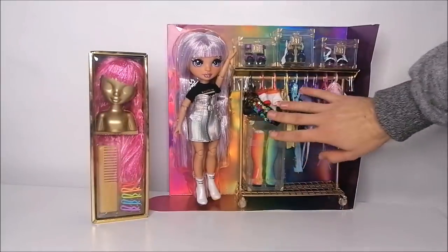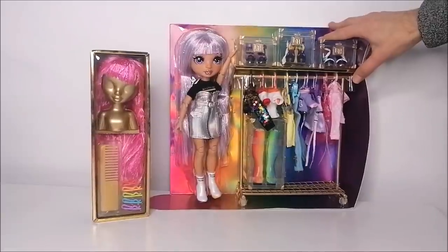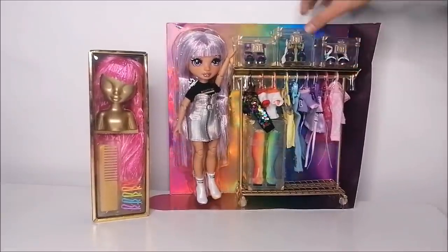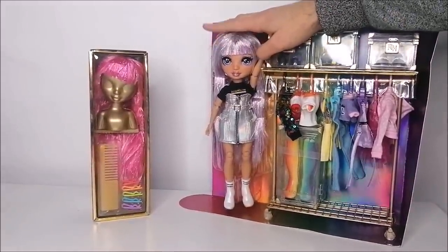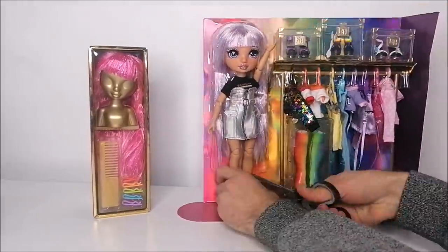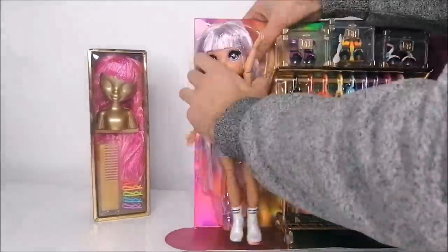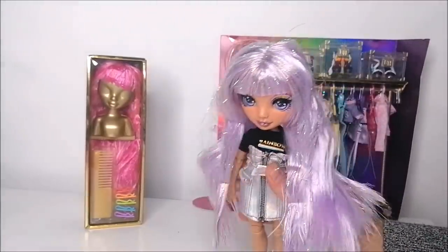With my other Rainbow High reviews I usually like to take a look at the outfits first, but because this is such a special package and I want to model Avery in some different outfits, I'm going to unbox her first so I can restyle her wigs for the big fashion show. And that's our doll unboxed!